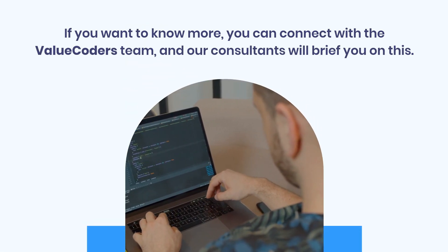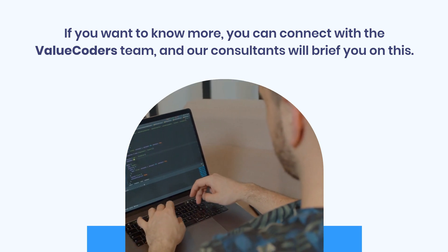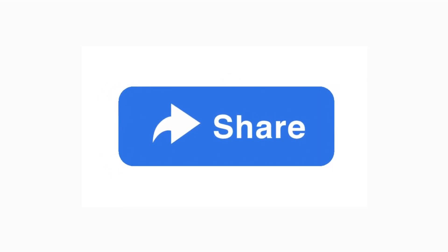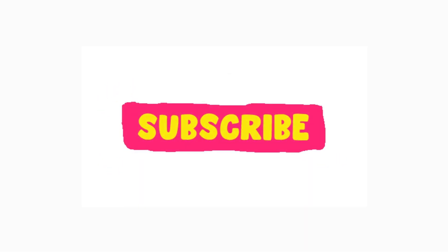If you want to know more, you can connect with the Value Coders team, and our consultants will brief you on this.